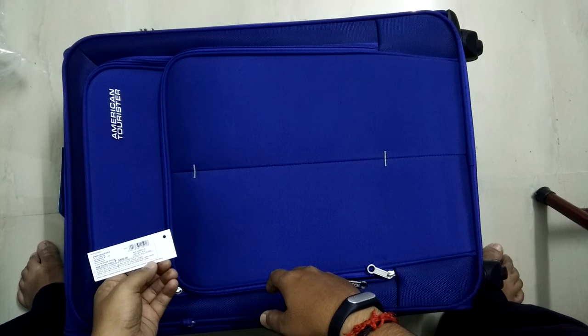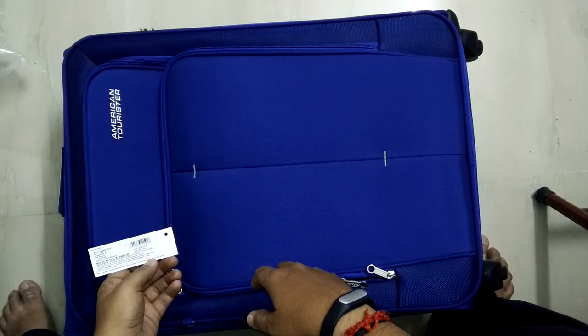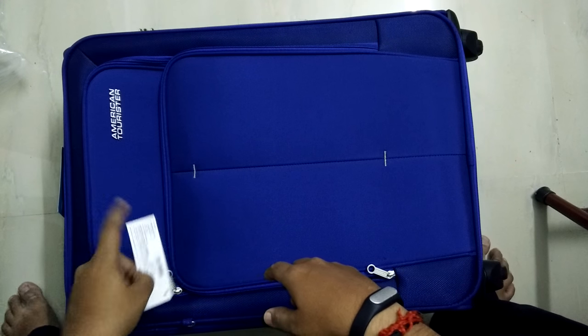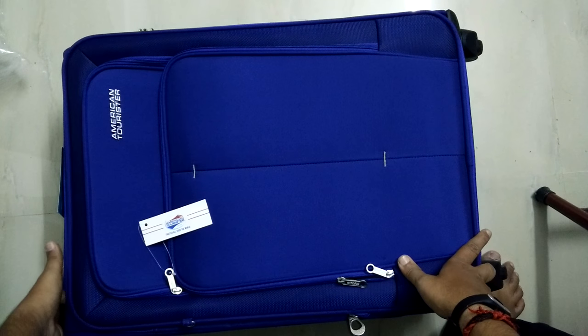Packed March 2016, maximum retail price 8800 rupees. I bought this for around two thousand six hundred or three thousand. I'll put a link to this bag purchased from Amazon.in in the video description.